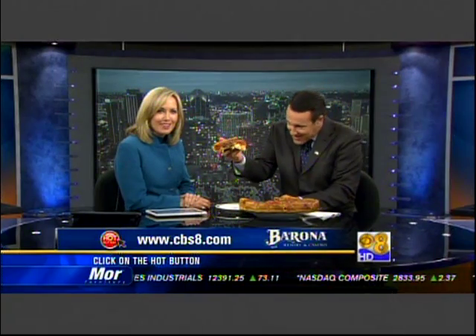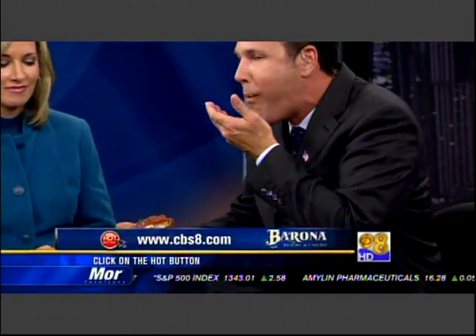If you'd like more information on Berkeley Pizza, you can log on to our website at CBS8.com and click on the hot button. Oh my gosh, look at that thing. I've got to taste it. It's about an inch thick. Mmm. Don't let this destroy your appetite — Lord knows we don't. We're used to it.